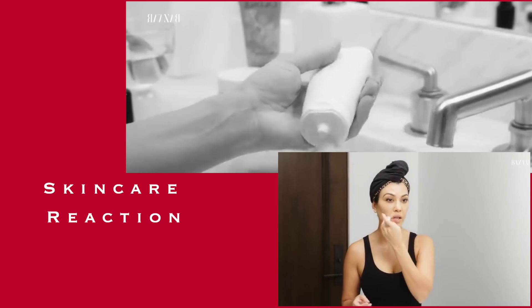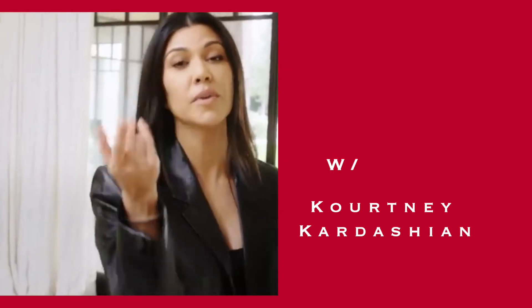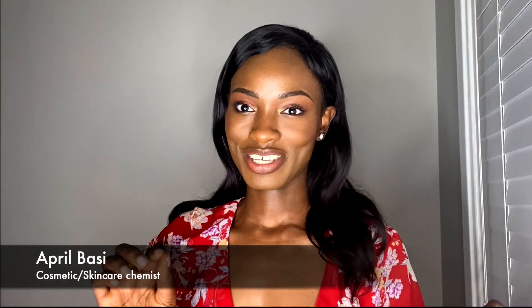Today's video is Kourtney Kardashian's skincare routine. I'm really wanting to see her skincare routine because she's like the most organic, natural Kardashian, if I do say so myself.